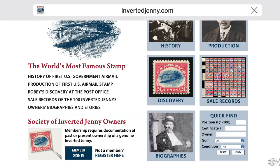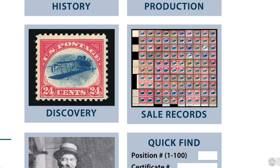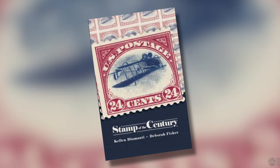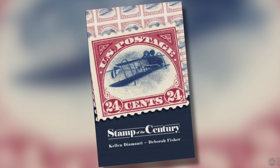There are two resources to point you to. The first is invertedjennys.com, which not only has loads of detail about the history of the stamp, its production, and the early history of airmail, but keeps a current listing of each of the 100 stamps from the sheet, including recent scans and ownership history. Another great resource is the book Stamp of the Century, written by Kellen Diamanti and Deborah Fisher — a thoroughly enjoyable read that details the story of the inverted Jennys, its origin, and its owners. Links and additional information are included in the description of this video. As always, thank you for watching and happy exploring.